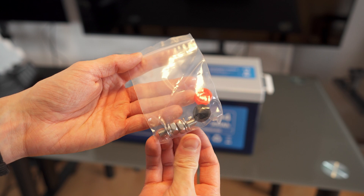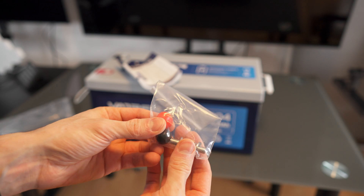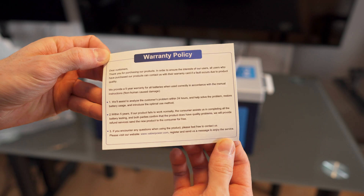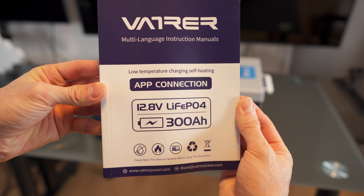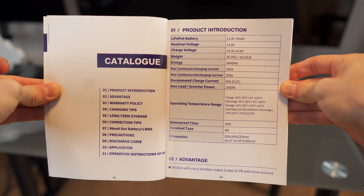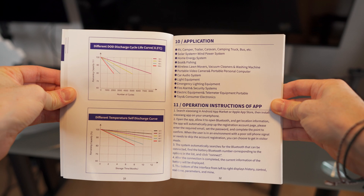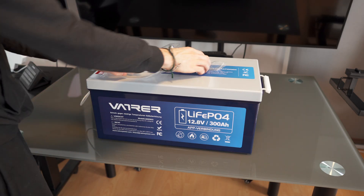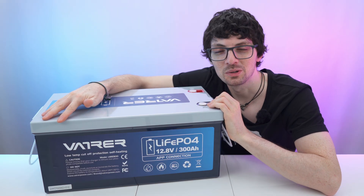So first of all, we have the two screws for the plus and minus, as well as caps for protecting them against a short circuit. With the paperwork, we get the warranty card and the dedicated manual. We have the socials on the back, and it's multi-language — eight languages in total. Done with the unboxing. Let's get to my first impressions and then a close overview.